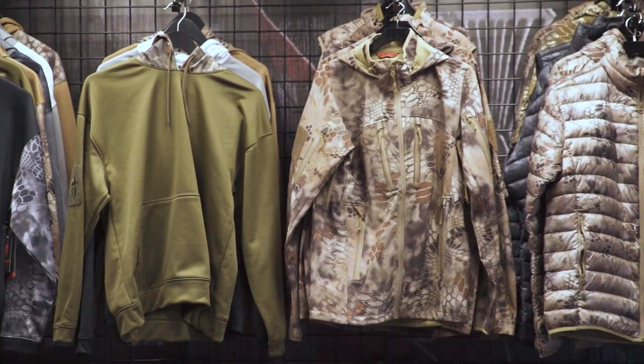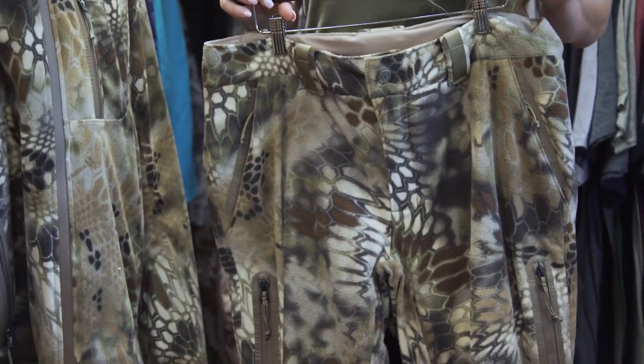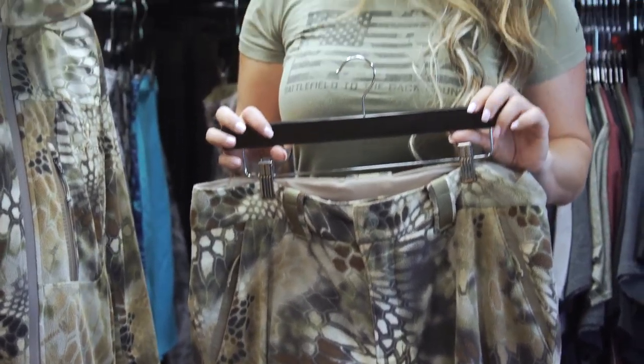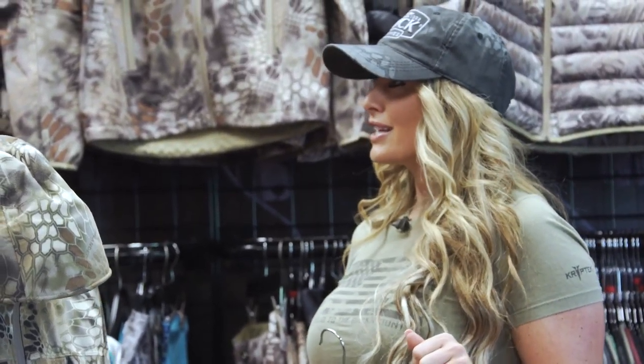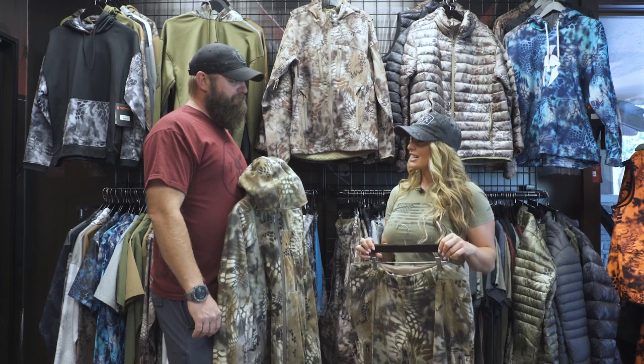Hi, Christy Titus here. Thank you for joining me for my latest episode of Pursue the Wild, Tips from the Wild. Today I'm at the Kryptek Outdoor Group headquarters with Justin Sparks, and we're talking about different series that are really cornerstone to the Kryptek family. Today we're looking at the Veles Collection.